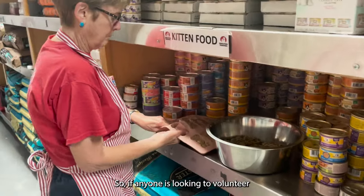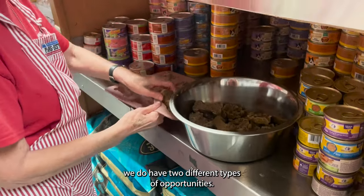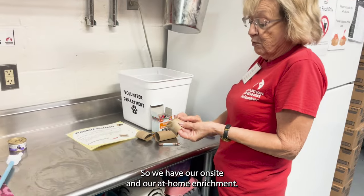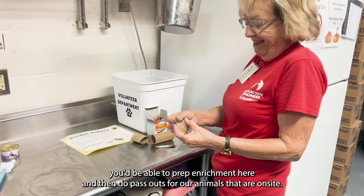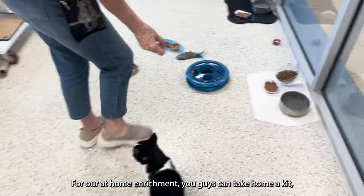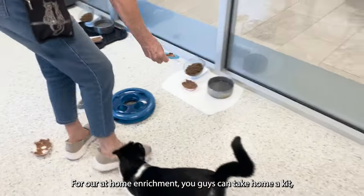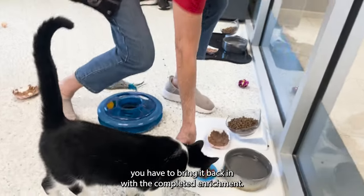If anyone's looking to volunteer and really wants to focus on the aspect of enrichment, we do have two different types of opportunities: on-site and at-home enrichment. On-site, you'd be able to prep enrichment here and then do pass-outs for our animals on-site. For at-home enrichment, you can take home a kit, and it'll be about six days before you have to bring it back in with the completed enrichment.